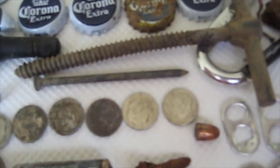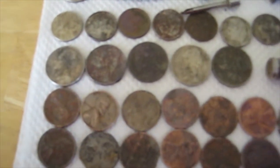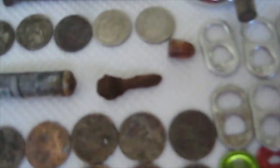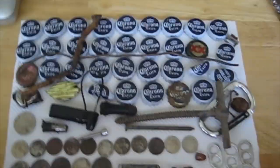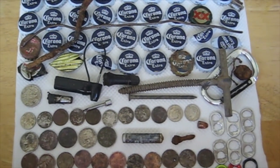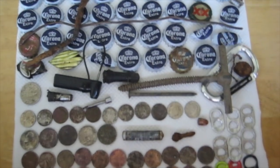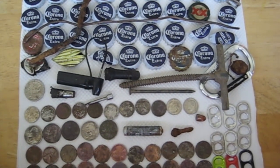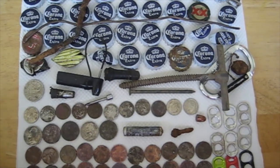We got a quarter, eleven dimes, five nickels, and twenty-two pennies. Also a battery, a bullet — looks like a .38 — some rusty screws, and nine pull tabs. There's a lot more; I threw away all the foil and rusty junk, just some of it made it through the filter. Not too bad — that's my first hunt of September! You guys have a great day, bye!